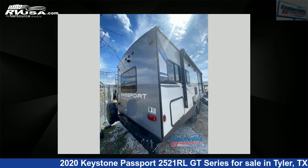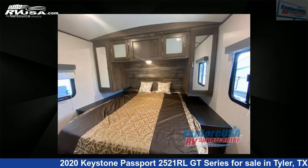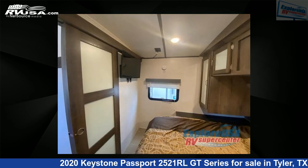This used Keystone features Sleeps 9. For more information and pricing on this unit, and to see all units available for sale by ExploreUSA RV Supercenter, Tyler, TX, visit rvusa.com.